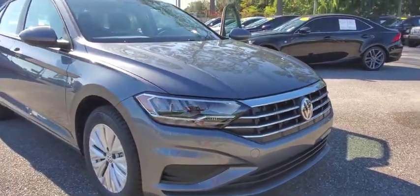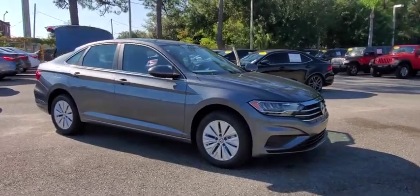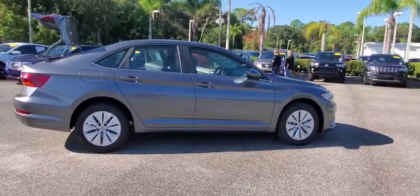Take a ride in the 2019 Volkswagen Jetta. The Jetta is a premium car that is family-friendly with a great price. Agile and confident handling.